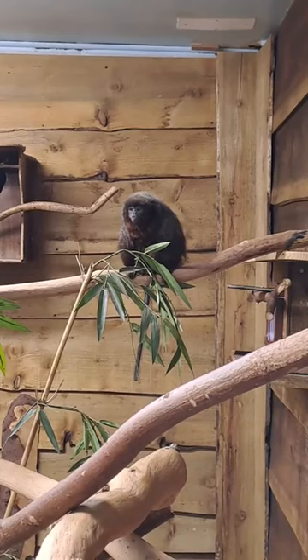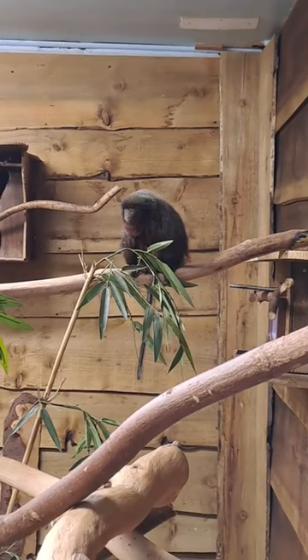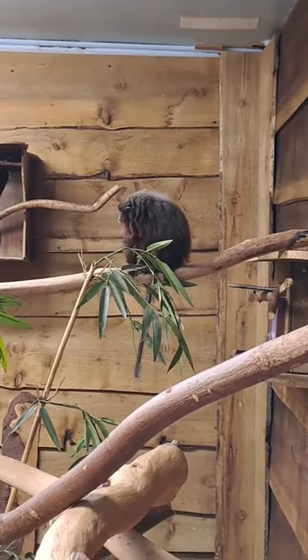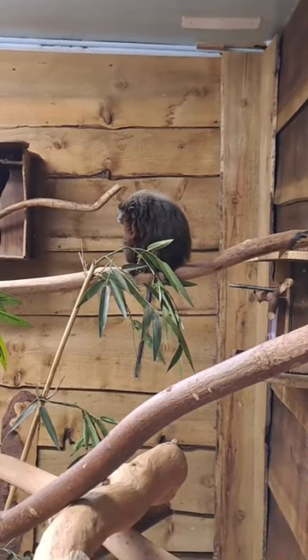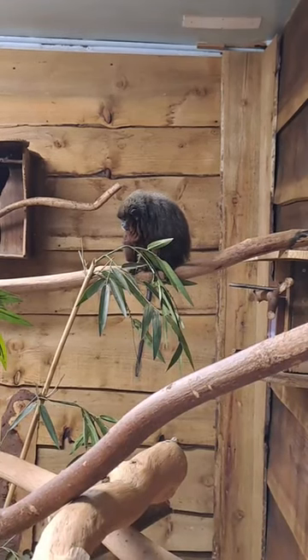Here at the park they feed on a range of fruit and veg along with some insects and the usual primate cake that we feed to the majority of our primates here.